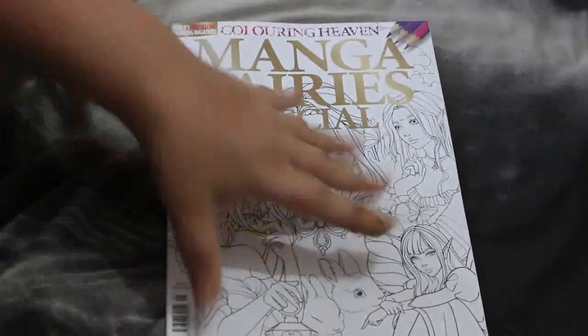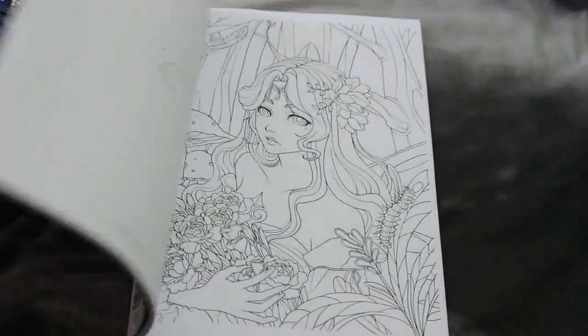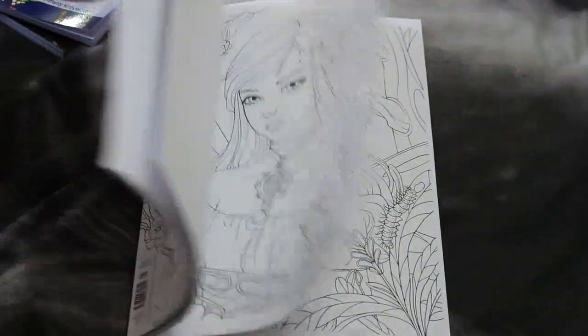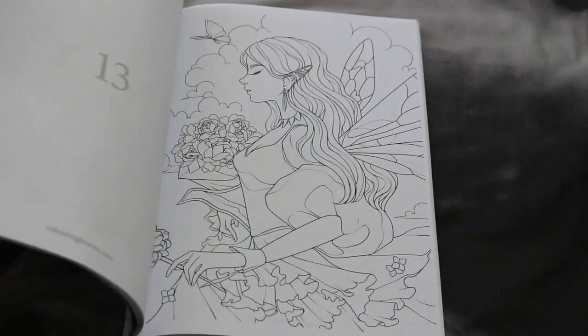And then Manga Fairies — the new one is out next week so hopefully I'll get that soon. I really like this one; it's all my sort of thing. Manga fairies — there are some lovely ones in there to do.